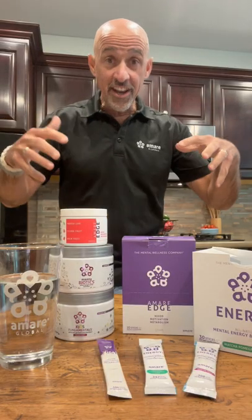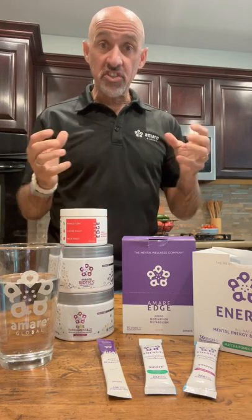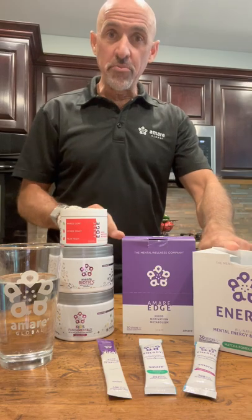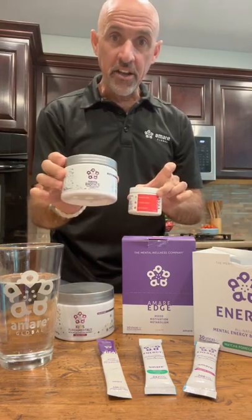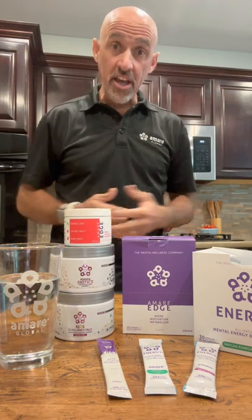So welcome to one of my favorite rooms in the entire house, the kitchen. This is where all the magic happens. I want to share with you guys one of our most popular product packs or stacks, something that we call Happy Juice. It's a combination of our motivation product Edge, our energy product Energy, and our gut-brain axis product Mentabiotics, or in the kids version, Kids Fundamentals. What these end up doing for you is helping balance the entire gut-brain axis.